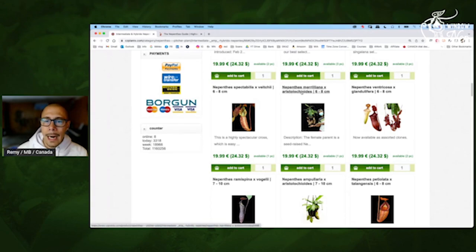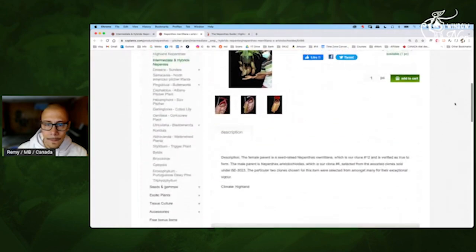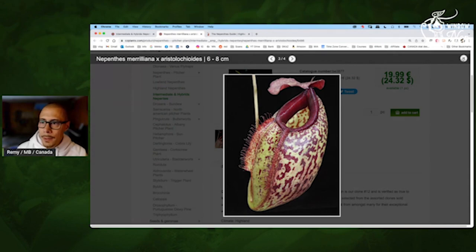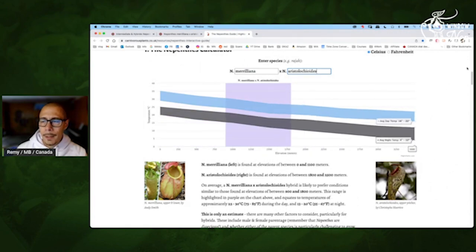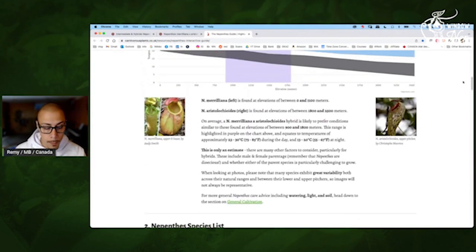This one — Meriliana Aristolochioides. This one should also be interesting and tubby. Pretty tubby because of the Aristos. This one will like it warmer. If you check the temperature — up to 85 Fahrenheit during the warmer part of the day — and even if you only have 68, 65 at night, it should be happy. So that's the kind of plant you will want for a warmer windowsill.